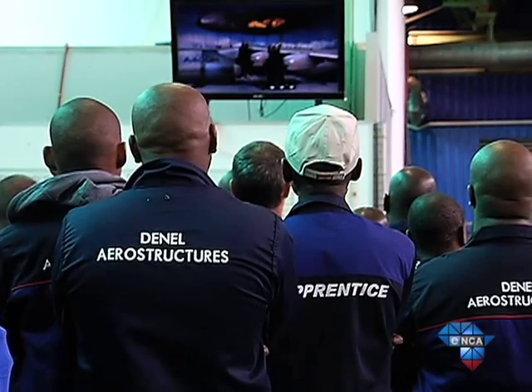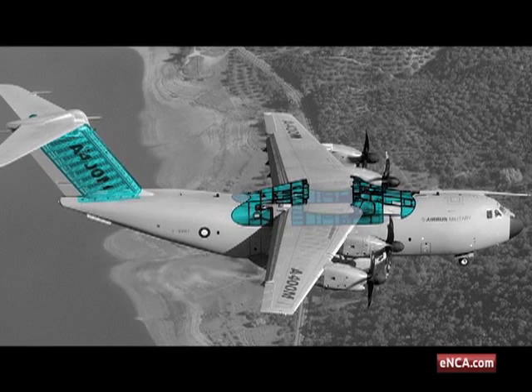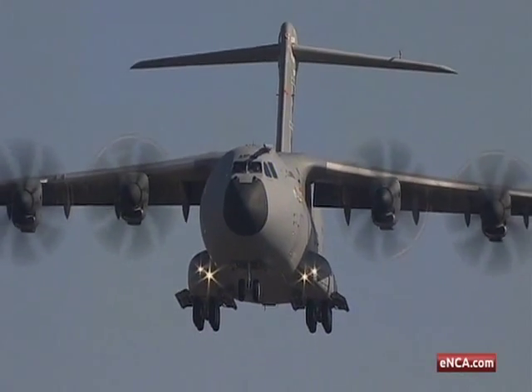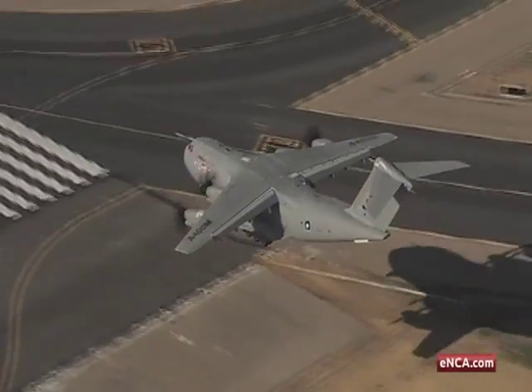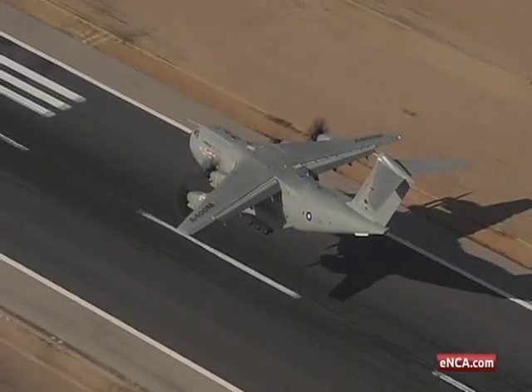Denel Aerostructures manufactured the fuselage top shells and the wing fuselage fairings — the biggest aircraft structure manufactured in the country to date. Centurion-based Aerosud made the cockpit and cabin linings, while Cape Town-based Cobham South Africa supplied the satellite communications antenna.